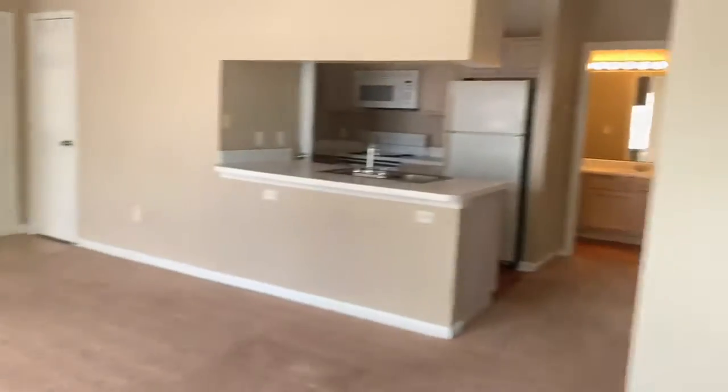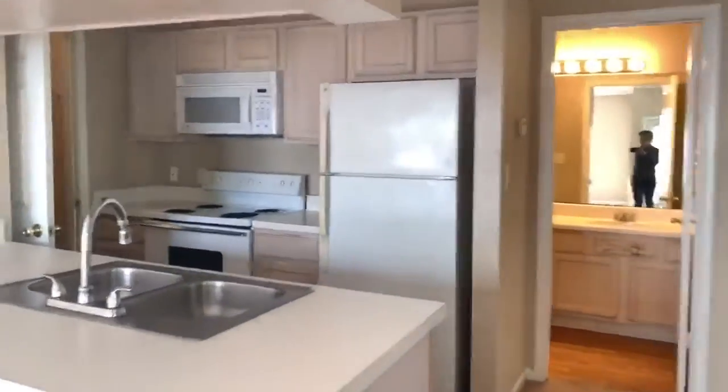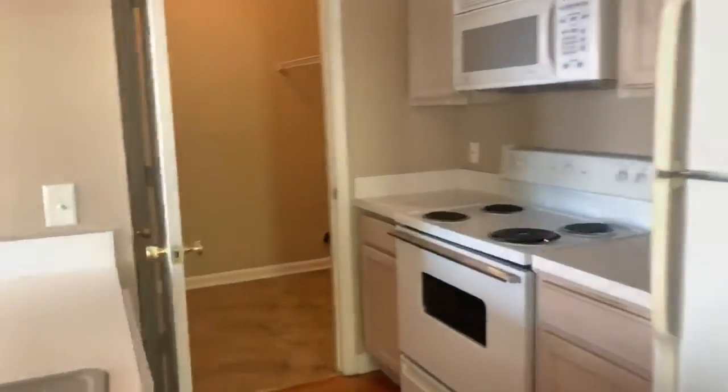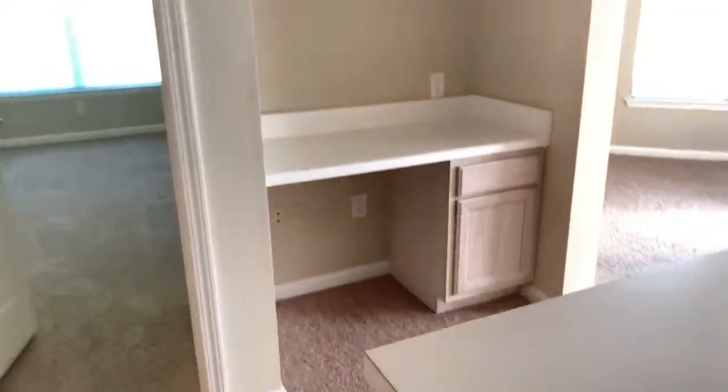Very spacious living and dining area. Off the kitchen, you have the washer-dryer connections. You've got a built-in desk to help maximize space.